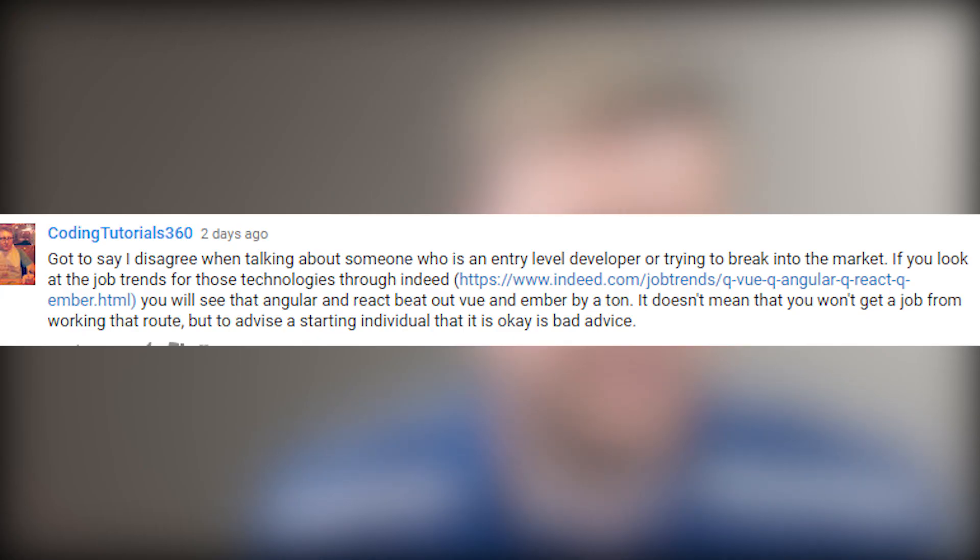The next comment is by my buddy CodingTutorials360 — Dylan and I have a Facebook group together where we help people with coding problems, called Tech and Caffeine. He says: I disagree when talking about someone who is an entry-level developer trying to break into the market. If you look at the job trends for those technologies through Indeed, you'll see that Angular and React beat out Vue and Ember by a ton. To advise a starting individual that the other route is okay is bad advice.